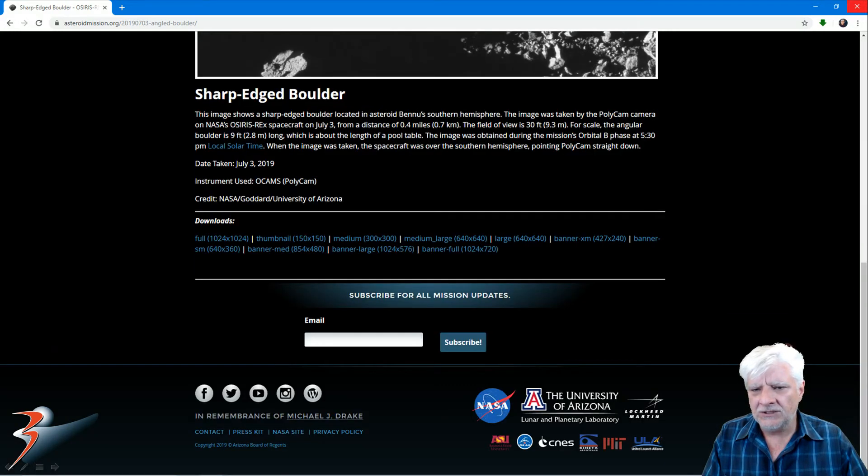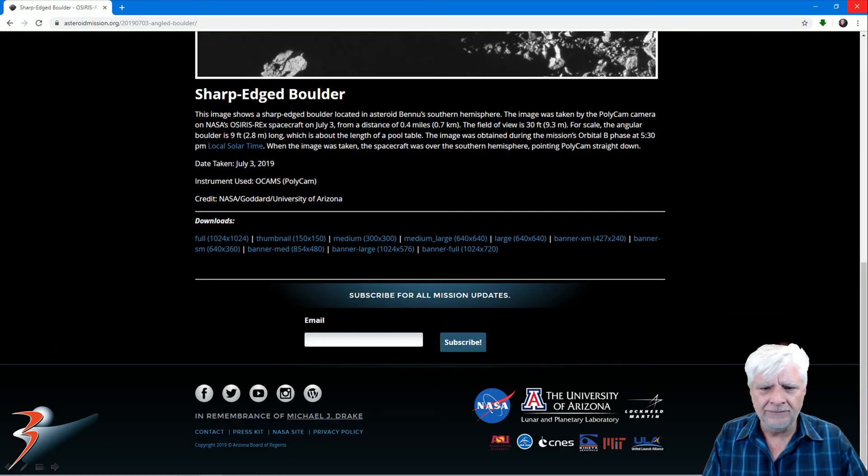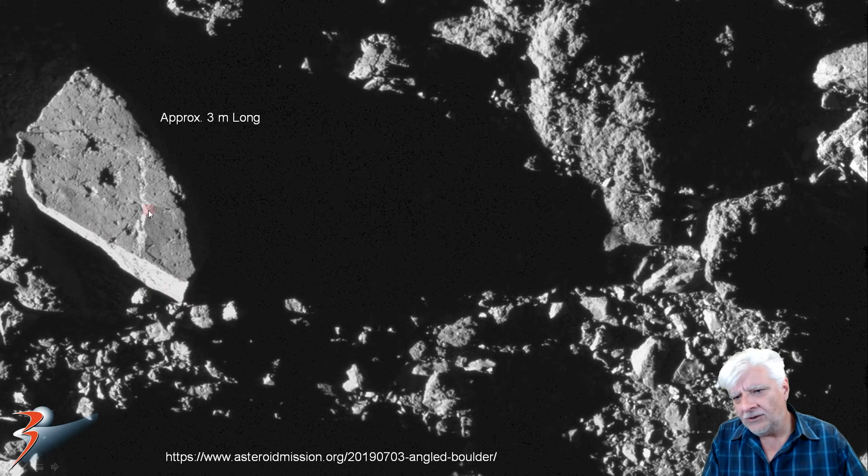And then the second photograph we're checking out. NASA calls it Sharp Edged Boulder. And we're checking out this anomaly over here, which is about three meters long. It's this quarter of a circular object that I speculate is unnatural. Look at these straight edges coming through there, nice rounded arc to it. And if this piece hadn't broken off, that would have been a 90-degree angle right there. And check out the hole that's been carved into it.